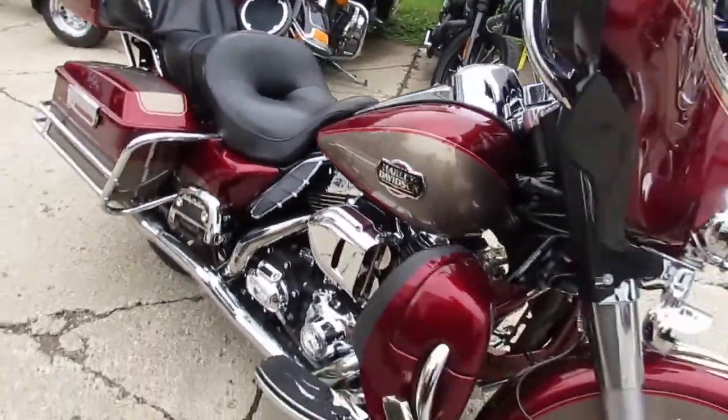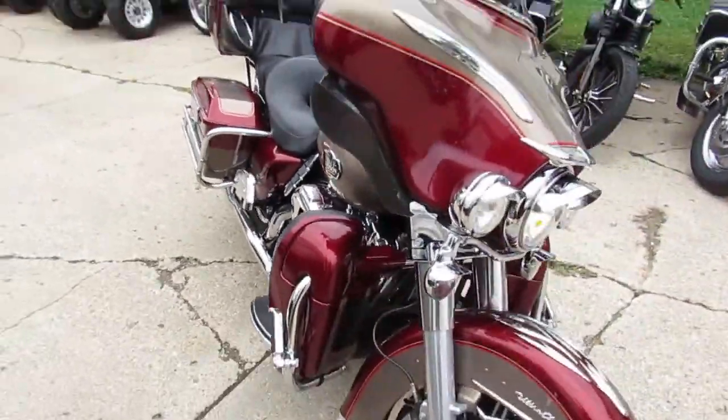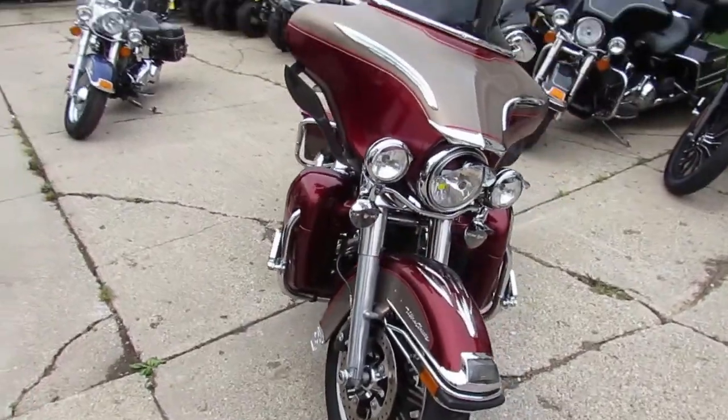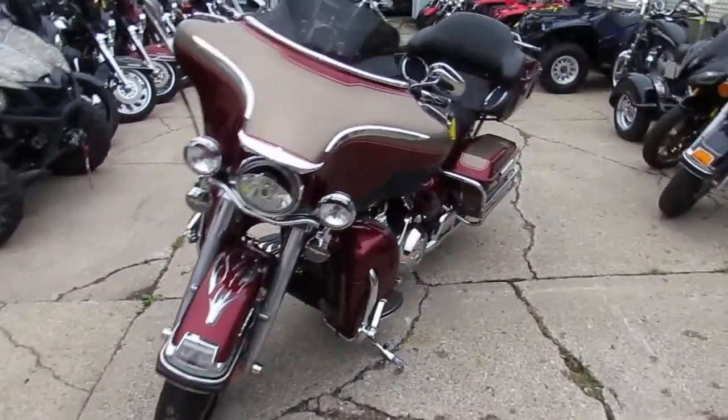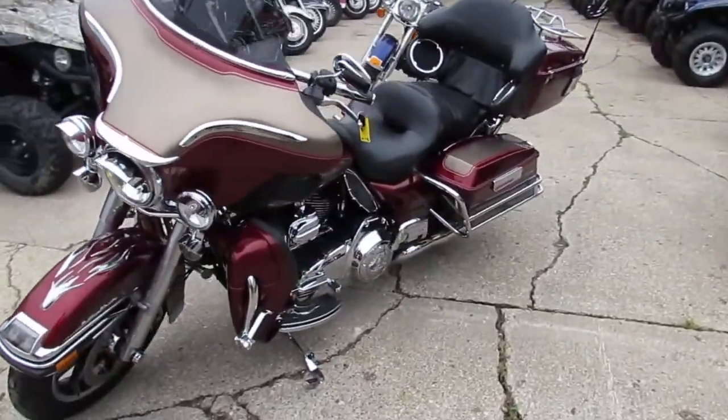Visit our website, it's ApprovalPowerSports.com. Over 450 used bikes, over 250 used Harleys. We got guaranteed financing. Call today and you can ride today. ApprovalPowerSports.com.